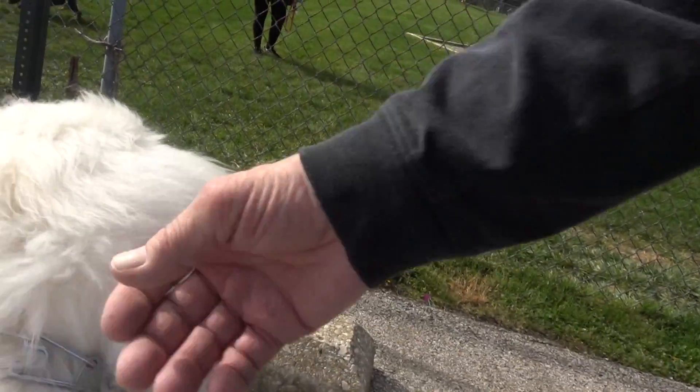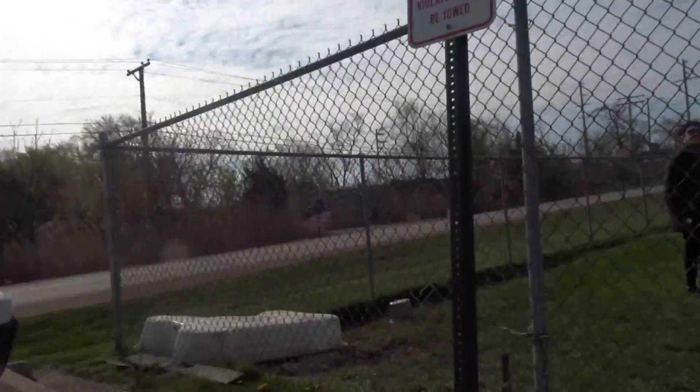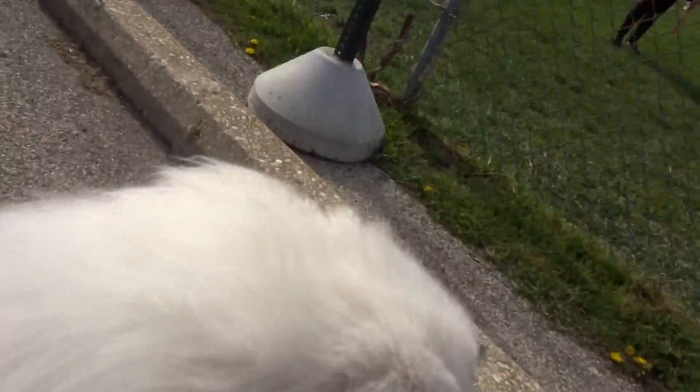I think she's afraid of the geese. Everything — a leaf blows by, a stick makes noise. Puppies are... there's nothing wrong.